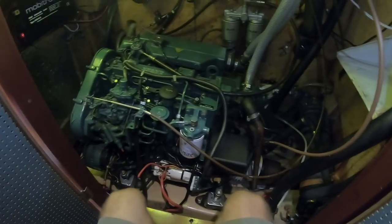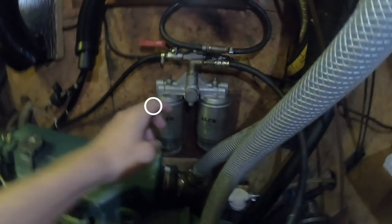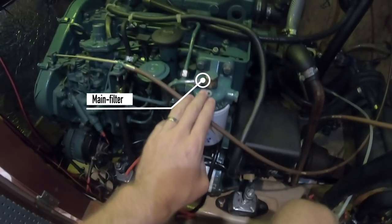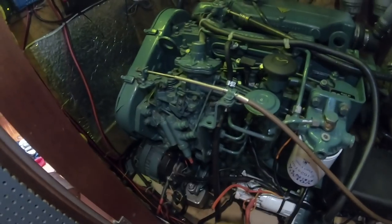It's quite crammed in there, so we'll have to switch over to the little camera. So this is where she lives. We have the diesel tank down there, and then the fuel line runs up to the pre-filter, and then from the pre-filter into the pump, engine filter, and then into the high-pressure pump.